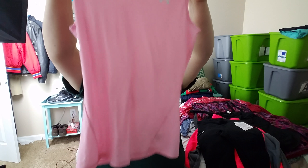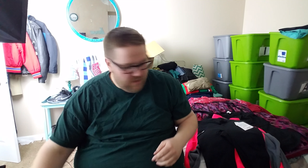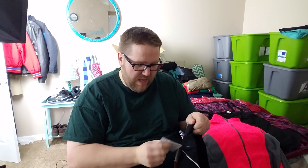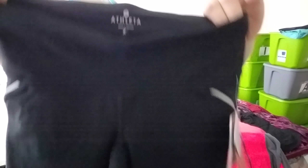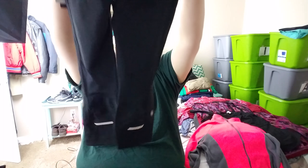This is 90 Degree by Reflex — another pair of little black compression pants, extra small, again not a great size. Then we have this pink Under Armour extra-large Heat Gear tank top. We all know Under Armour and Heat Gear — not a bad item, feels pretty new. I might even list it as new without tags.